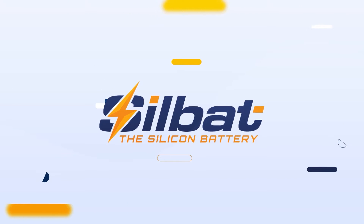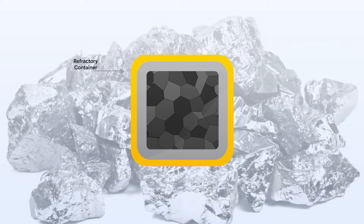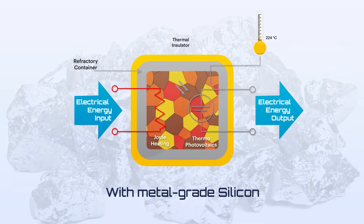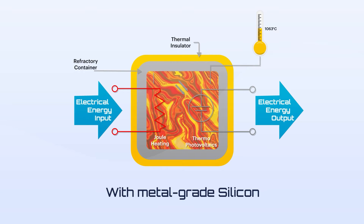What's our solution? SilBat — a melting silicon battery. Here's how it works in simple terms. The battery consists of a refractory container filled with metal-grade silicon, which is placed inside a thermally insulated enclosure. Electricity enters the enclosure, powering a heater that raises the temperature to 1,410 degrees centigrade — the melting point of silicon — converting electric energy into thermal energy.